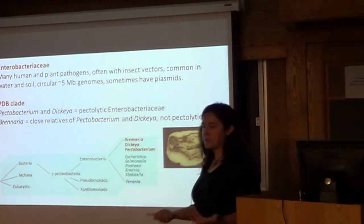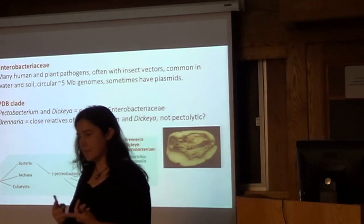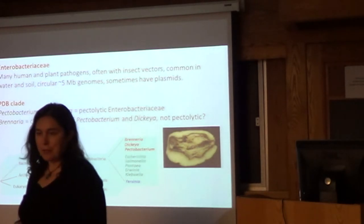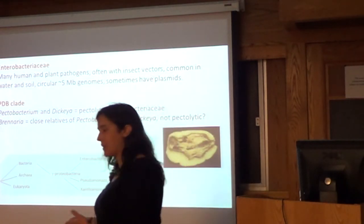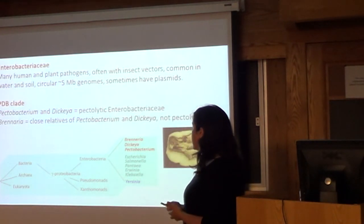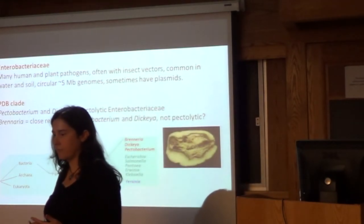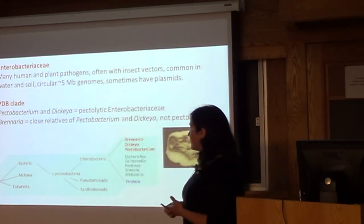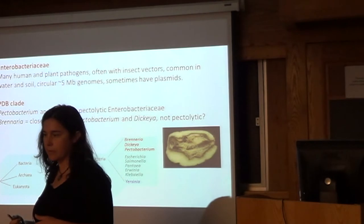Pectobacteria — bacterial soft rot — are gram-negative bacteria in the Enterobacteriaceae family, the same as E. coli and Salmonella. You can think of them as plant pathogenic E. coli. They're really easy to work with and a lot of tools that work with E. coli also work with Pectobacteria. We used to call it Erwinia carotovora. This family has a lot of human and plant pathogens, often with insect vectors, and they're really common in the environment. They have simple, circular, five-megabase genomes and sometimes plasmids, though plasmids don't seem to be an important part of the soft rot story.